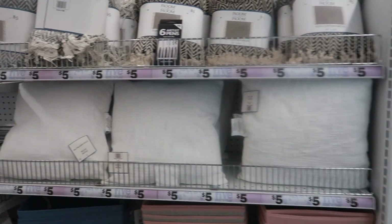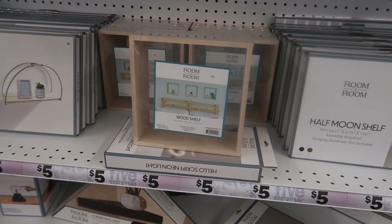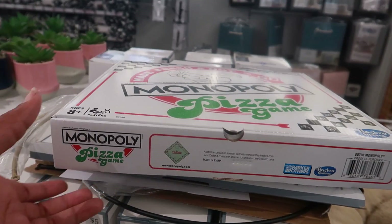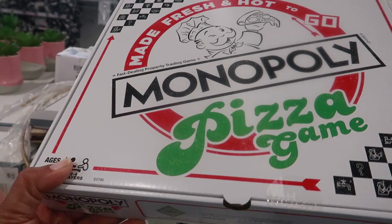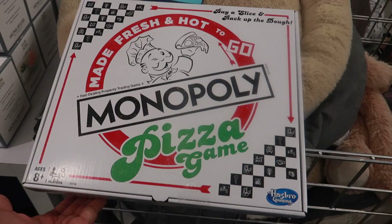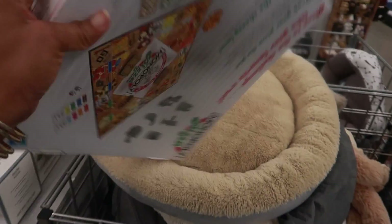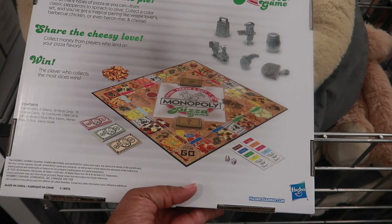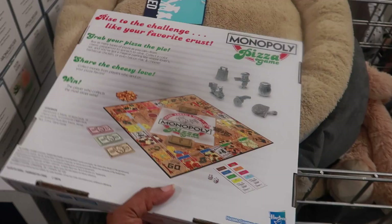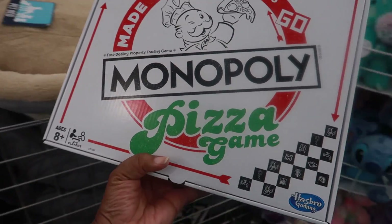There are white pillows, half-moon shelves, little wood shelves, and little shadow boxes. I spotted something and I'm like, what is this? I am a Monopoly lover — it's a pizza-themed Monopoly called 'Buy a Slice and Rack Up the Dough.' I have never seen this before and if it's five dollars, I am absolutely getting this!